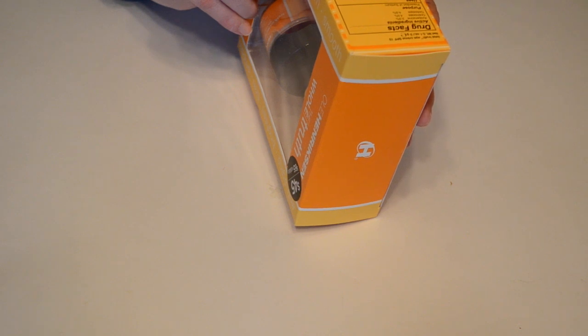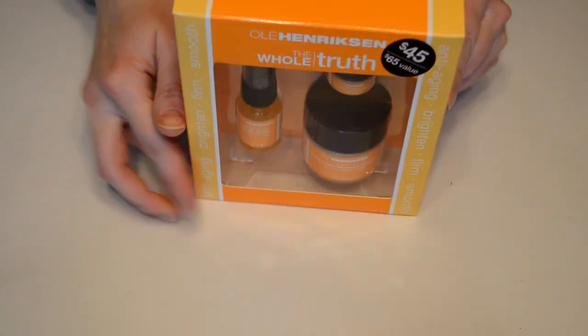On the side it lists some ingredients, and on this side there are drug facts. The active ingredients are avobenzone 2%, octinoxate 4%, and oxybenzone 4%. The purpose is prevention of sunburn and moderate protection against sunburn. Directions say to apply gently under eyes extending towards the temple, use daily, and repeat as necessary. Children under six months of age should ask a doctor.